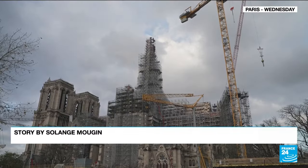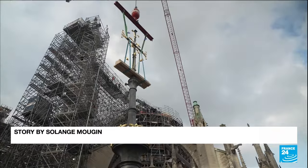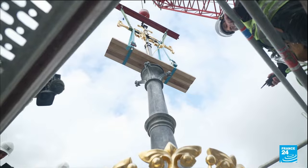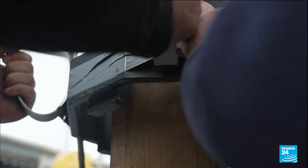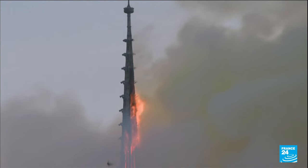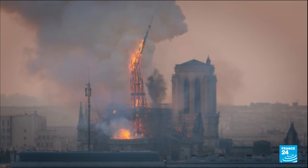Hoisted high into the skies of Paris, this gilded cross is a milestone of sorts for the Notre-Dame Cathedral. With minute precision, it was fitted into place on the site's rebuilt spire. Destroyed in a massive fire on April 15th, 2019, it is a significant step in returning Paris's skyline to as it was before the blaze.